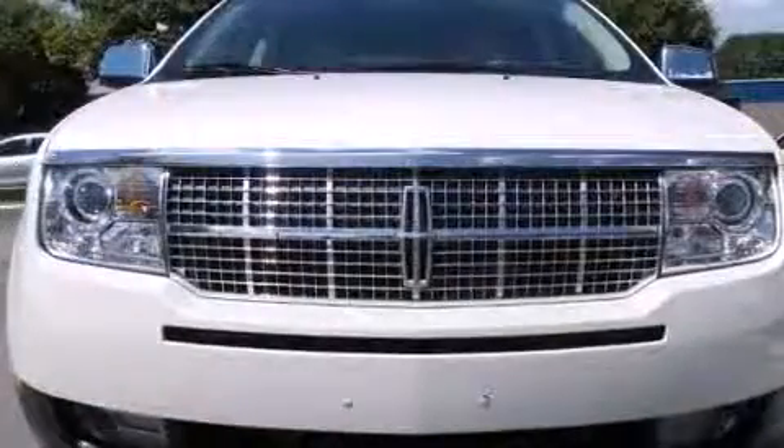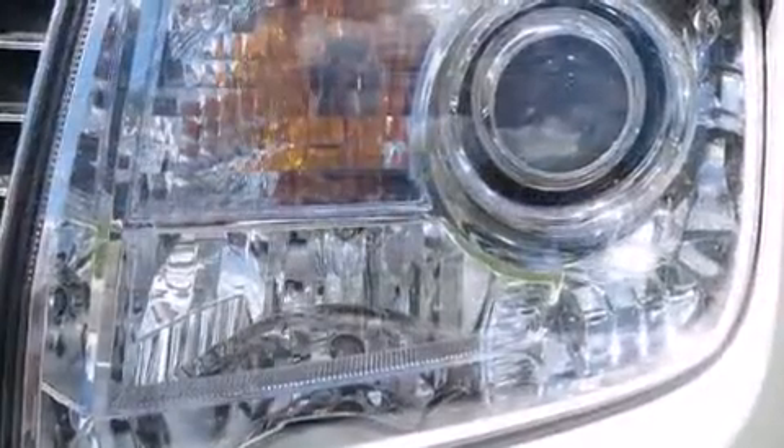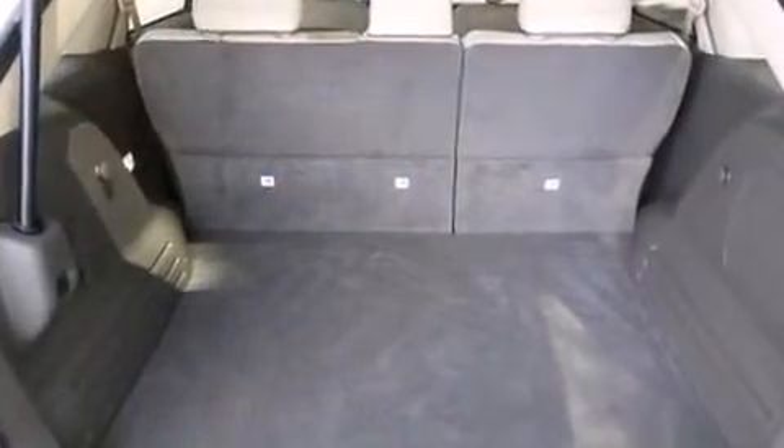Lincoln prioritized practicality, efficiency, and style by including power trunk closing assist, variably intermittent wipers, an automatic dimming rear-view mirror, heated and ventilated seats, a power lift gate, and power seats.